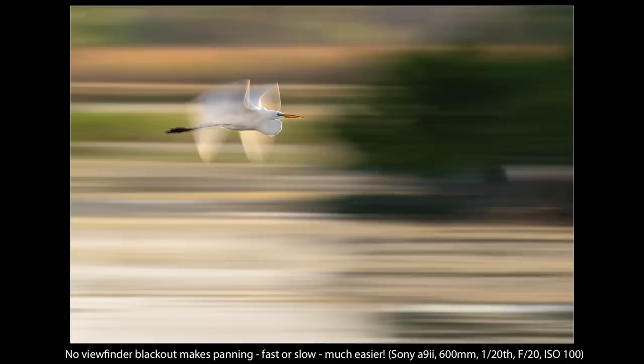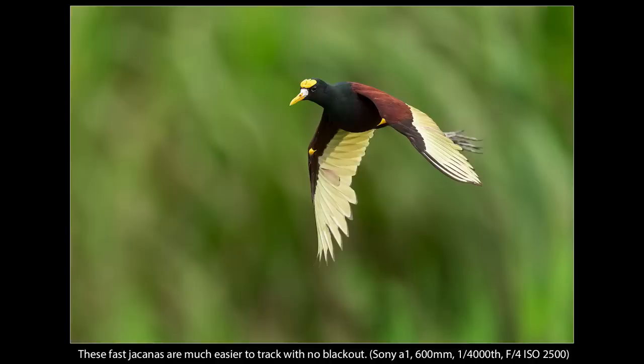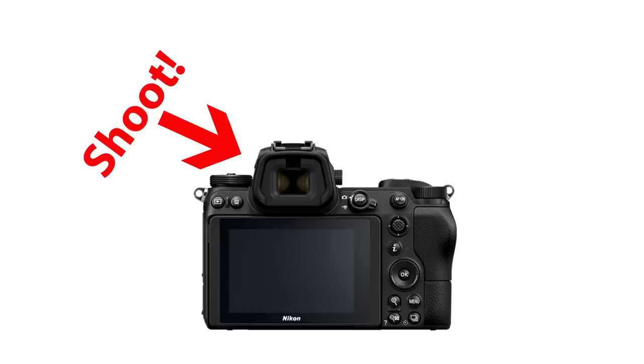Advantage eight: no viewfinder blackout. This doesn't apply to every mirrorless camera, but some have no viewfinder blackout. We see it with the Sony A9 series and A1 and we'll see it with the Canon R3 and Z9 as well. It really does make it significantly easier to track and follow your subject. Advantage nine: no glasses. One huge advantage of the EVF is that you can use your camera without glasses. As long as the diopter can adjust to your vision, you can run everything from the viewfinder — shoot, review images, run the menus, all of it right from the EVF.